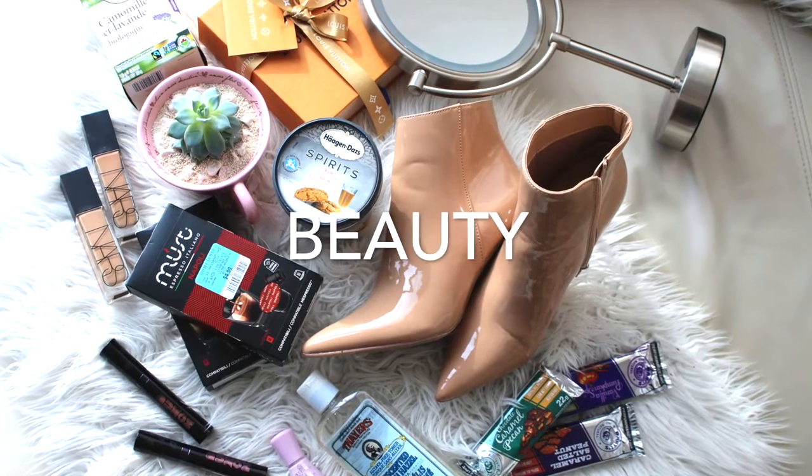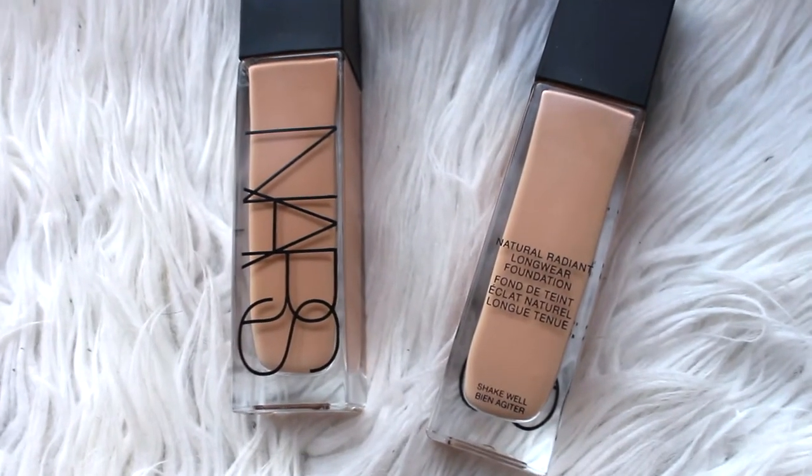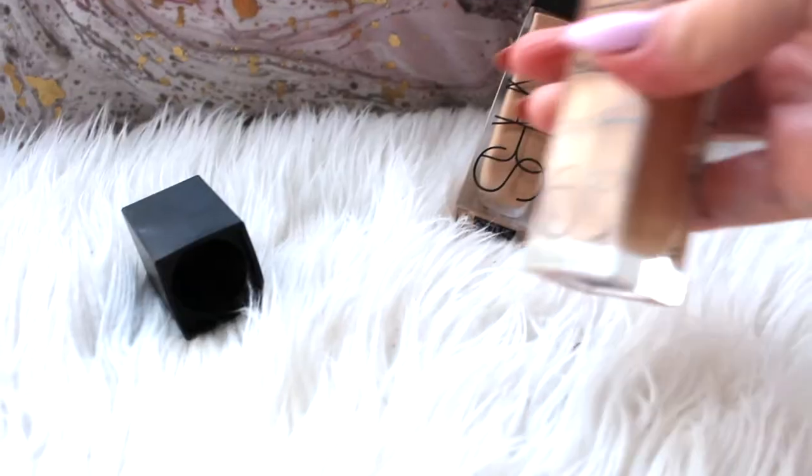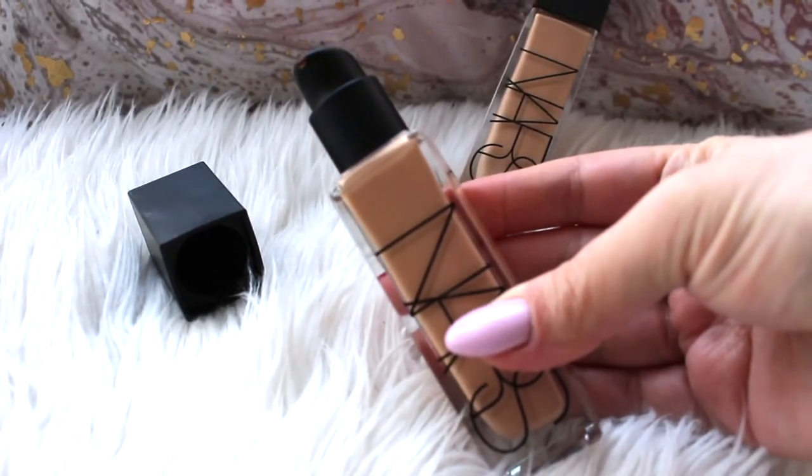Welcome to my February favorites! The first beauty product is in the makeup category: these NARS foundations. I absolutely love them, though they're quite expensive at about $60 Canadian, picked up at my local Sephora. They're called the Natural Radiant Longwear Foundation and they come with a handy pump applicator. They offer full coverage look without that heavy, cakey feel — a little bit really does go a long way.